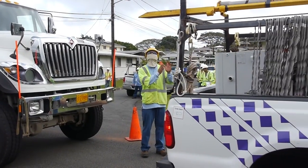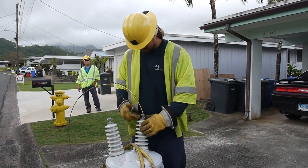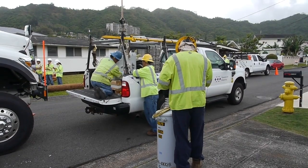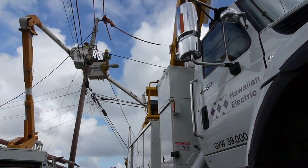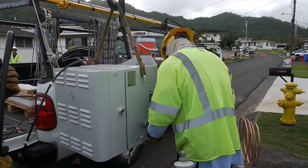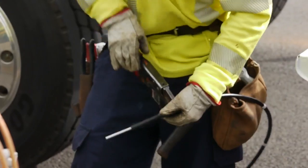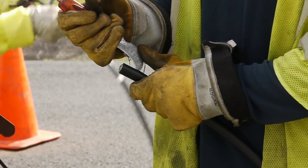With high penetration PV on our lines, we're seeing locations or spots on the circuit where we see high voltage or back-feed conditions. The GridCo IPR, the integrated power regulator, allows us to see what is actually happening right at that segment on the pole that services that cluster or group of customers.